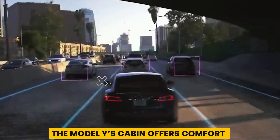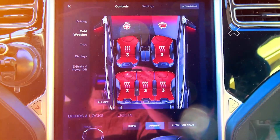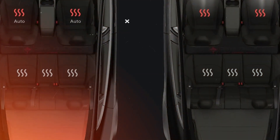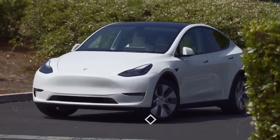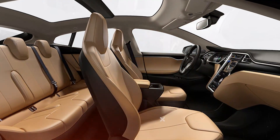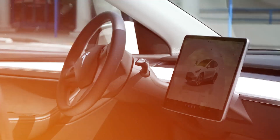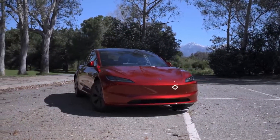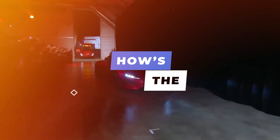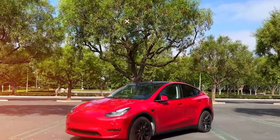The Model Y's cabin offers comfort in some areas but falls short in others. The seats are well-padded and supportive with quickly warming seat heaters; however, the synthetic leather upholstery doesn't breathe well, making it uncomfortable in hot weather. Climate control is managed via the touch screen and works well, although the large glass roof can make the cabin hot on sunny days. The Model Y does a good job of filtering out wind and ambient noise, creating a quiet cabin.